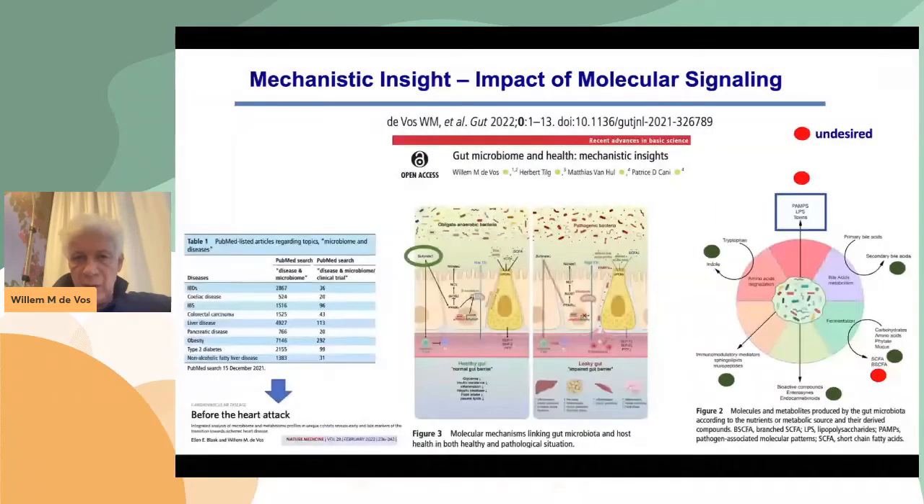With my colleagues Patrice Cani, Herbert Tilg, and Matthias, we made a recent review in GUT where we looked at all the diseases associated with the microbiota in the gut. Those are the associations of the microbiota together with a number of diseases. One actually is not there, and that came out last week — a couple of papers on cardiometabolic health, and here we already see tipping points: evidence that things are changing. Microbiome is changing, metabolites are changing before the cardiometabolic defects are being manifested, and I think that supports the tipping point hypothesis.